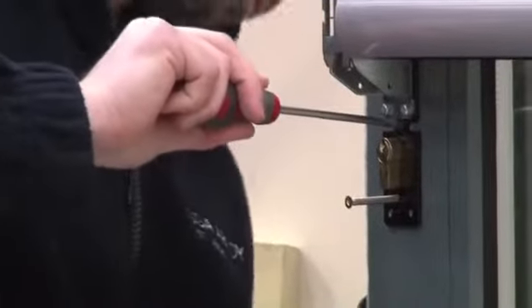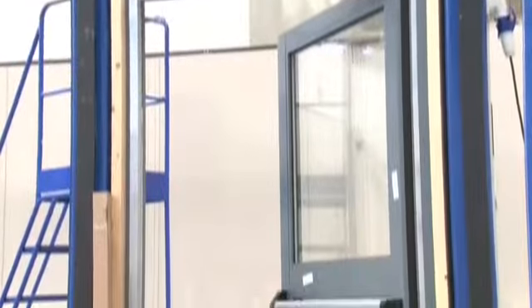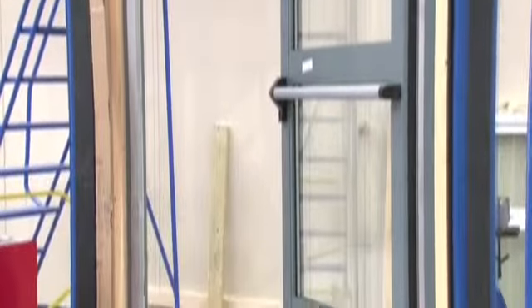We've used the Sentinel-M multi-point lock for this test, which has been specially developed and designed to not only meet the requirements of Pass24, but also meet the requirements of EN 1125 for egress. So from a commercial point of view, it gives you ease of operation from the inside and ease of escape to meet building requirements, but it also gives you security from the outside to Pass24.